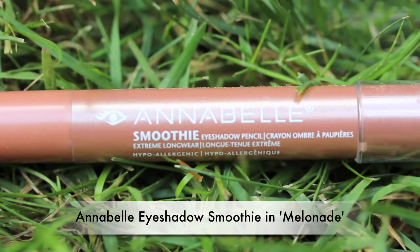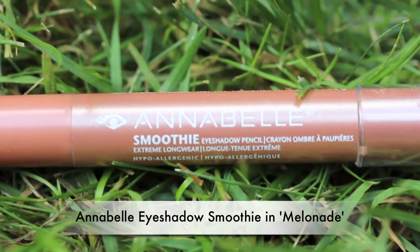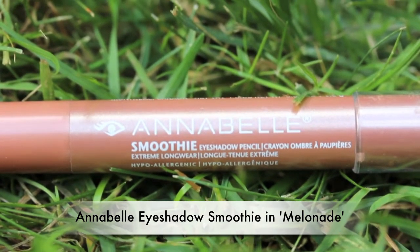Next for me is an Annabelle product - it is one of their Smoothie eyeshadows in the color 'Melanade.' It's kind of like a pinky peach cream shadow. I've tried other ones of these and they have amazing staying power. I'm going to try using this as both an individual eye color by itself and as a base under similar colored eyeshadows.